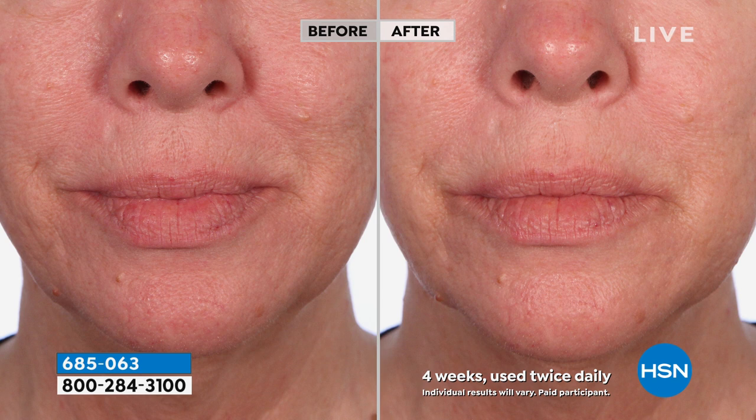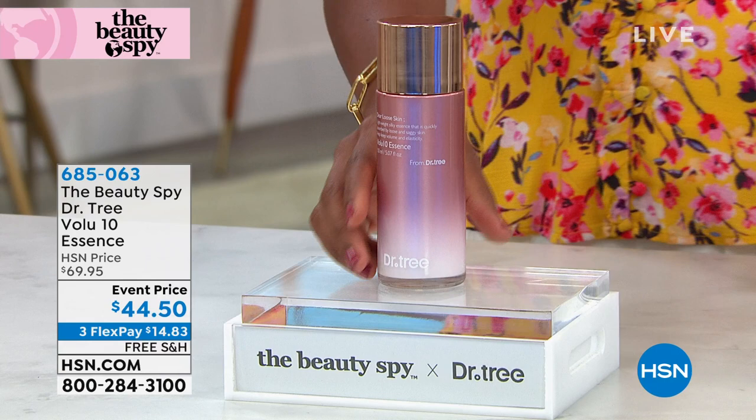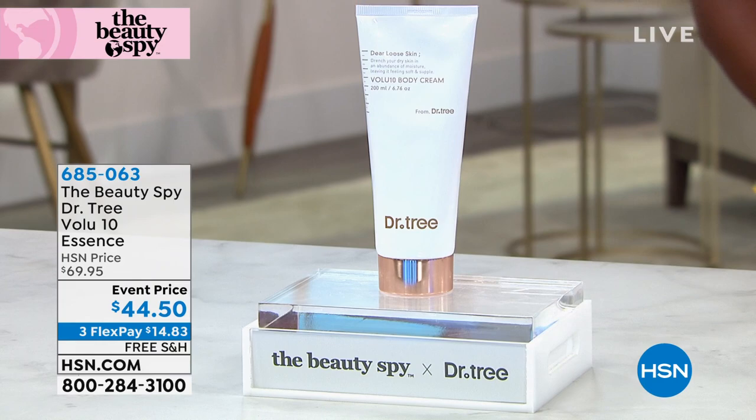The difference between someone who looks okay and someone who has really nice looking skin sometimes just comes down to a couple of things done consistently — adding the essence might be just that. Enjoy the free shipping and flex pay on that one — that is the Dr. Tree Volu 10 Essence. I've got one more item from Dr. Tree to share with you.